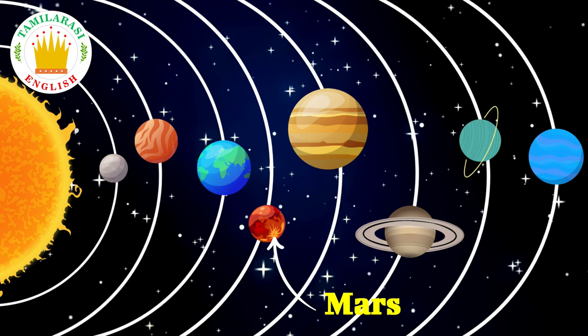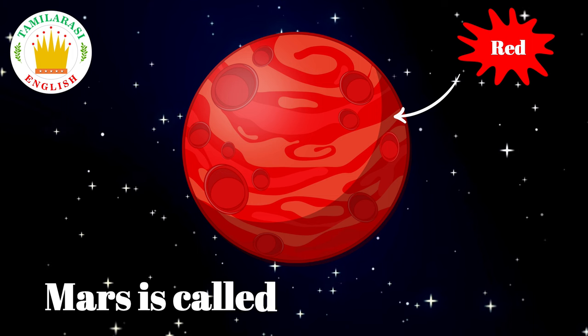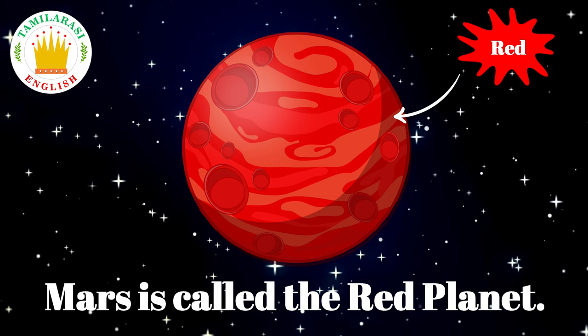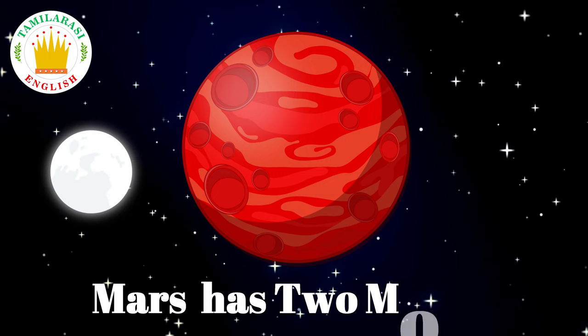Mars is called the red planet. Mars has two moons.